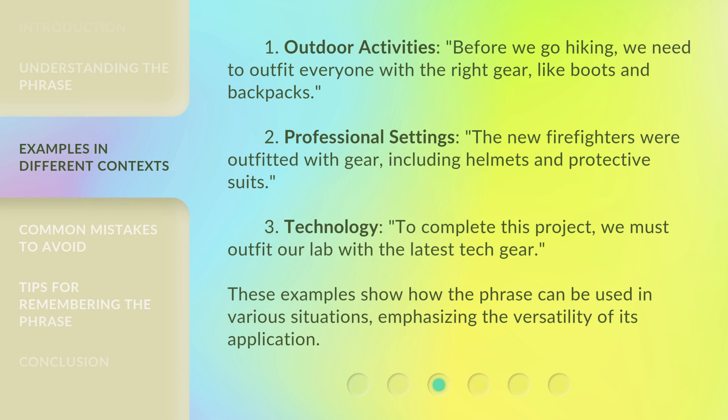Outdoor activities: before we go hiking, we need to outfit everyone with the right gear, like boots and backpacks. To complete this project, we must outfit our lab with the latest tech gear. These examples show how the phrase can be used in various situations, emphasizing the versatility of its application.